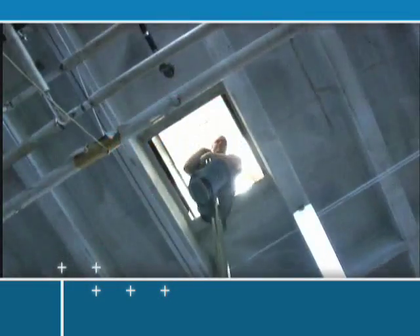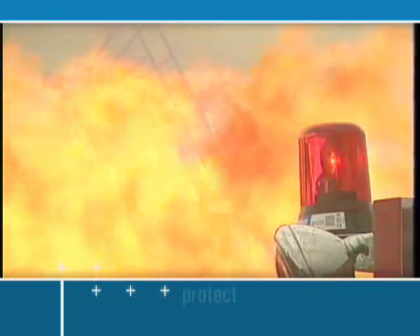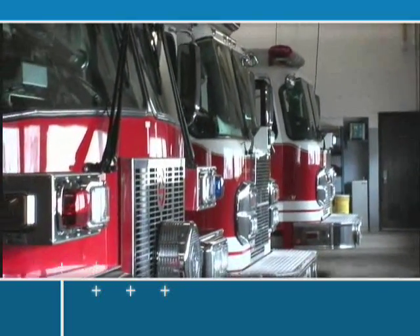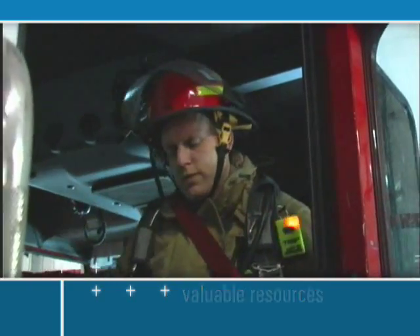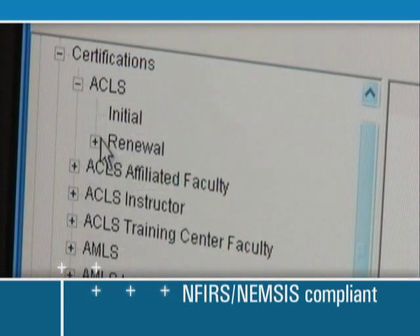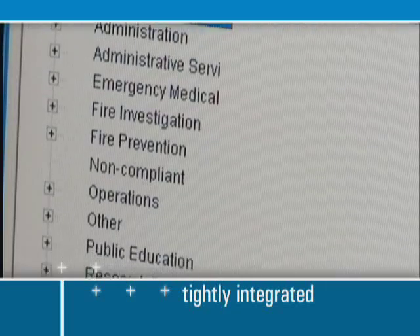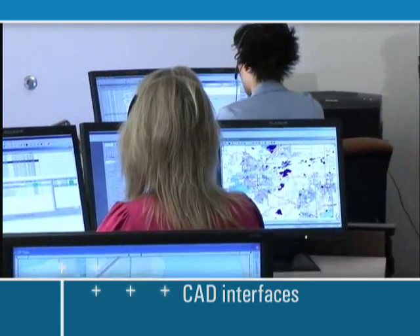A firefighter's job is challenging enough — you need a records management system that can make your job easier so you can focus on protecting your community. RescuNet Fire RMS enables fire and rescue agencies of all sizes to successfully manage their records and valuable resources. With this highly scalable application, system capabilities range from NFIRS and NEMSIS-compliant reporting to daily scheduling and equipment tracking. The modules of RescuNet Fire RMS are tightly integrated, minimizing redundant data entry, and seamless integration with other applications increases efficiency and helps eliminate human error.